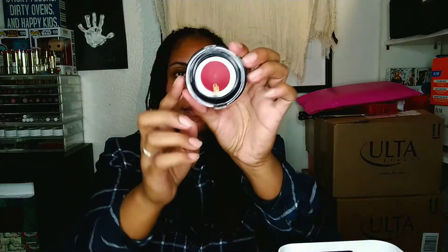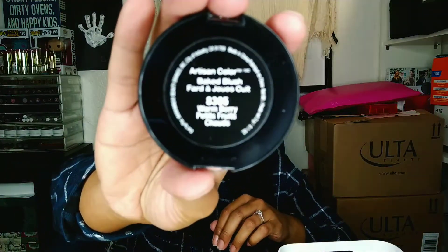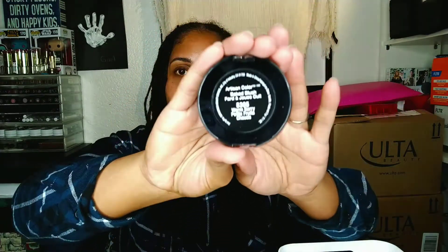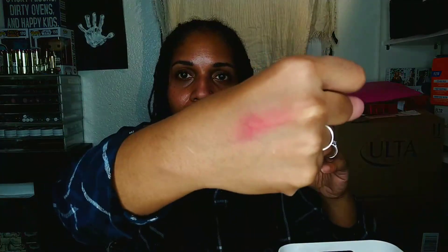They come in this little round compact and it has the name of the blush on the back of the packaging. This is what it looks like — it's a really beautiful red color. That's the color right there. It's buildable, you can sheer it out, and it's really quite lovely. It's very complementary of my skin tone, so I'm really glad that they had this and now I have a replacement.